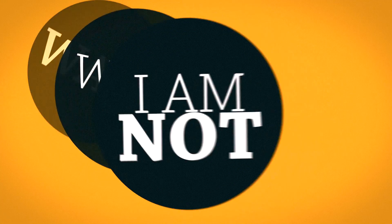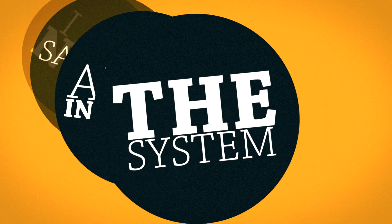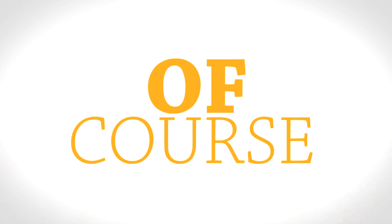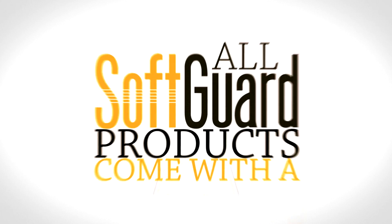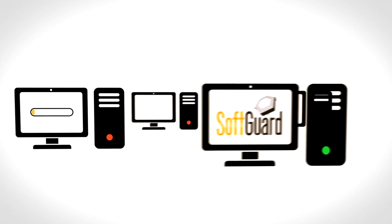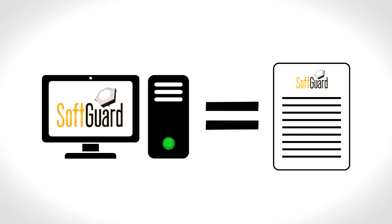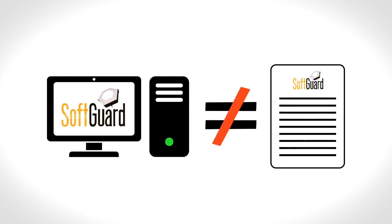Great. Wait, what if I'm not satisfied after installing the system? Can I return it? Can I uninstall it? Of course. All SoftGuard products come with a certificate of satisfaction. After our technicians are finished installing and configuring the software, you have 120 days to request a refund if the system does not function as we described on your company computers.